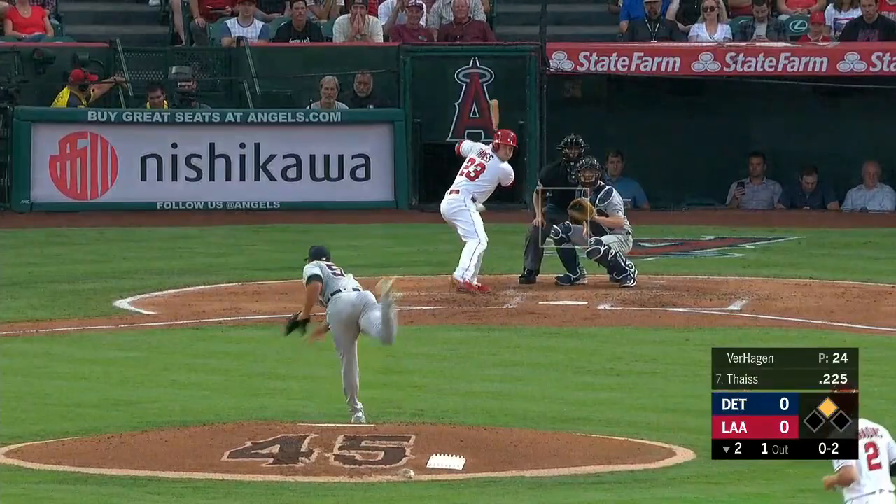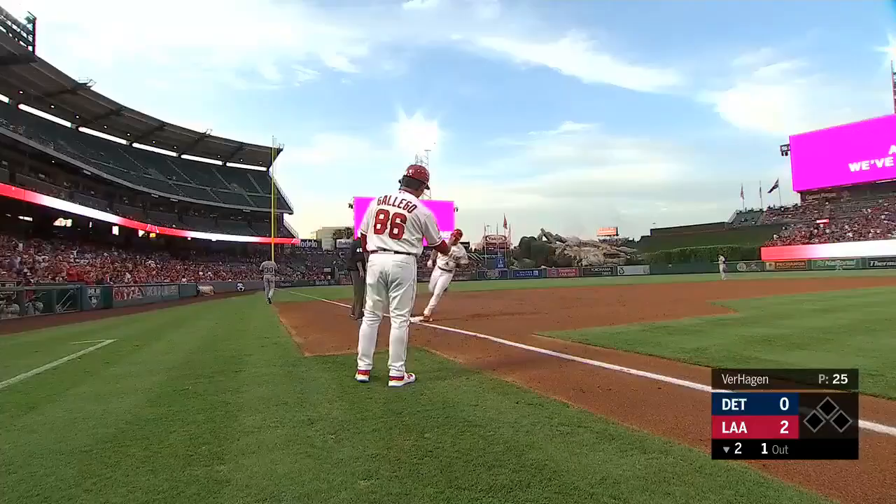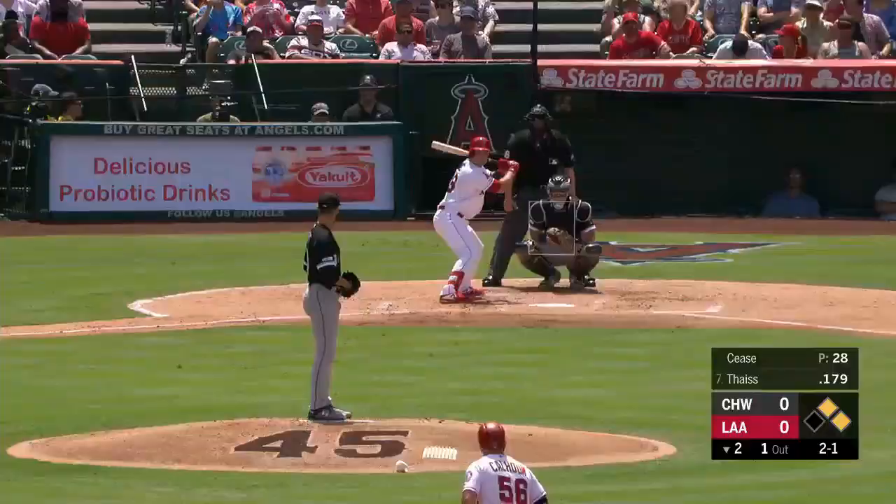And Theis hits one out toward right field, towering shot, chasing Castellanos back near the wall — gone! Big fly for Matt Theis! A two-run blast, and the Angels have taken the early lead! Rodgers wanted a high fastball, Verhagen missed location with a lower fastball, and Theis with a nice swing. There's 237.